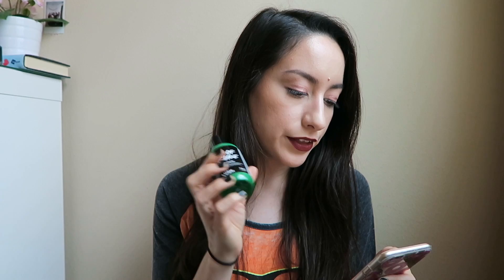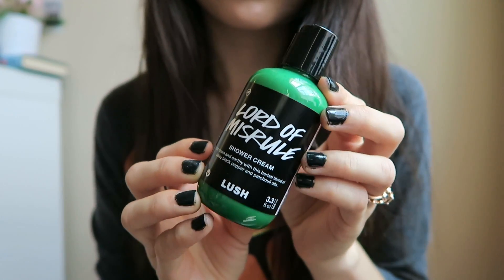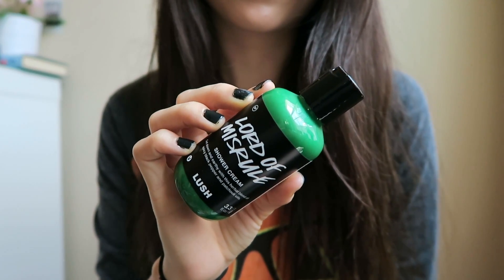The first thing I picked up was Lord of Misrule — it's a shower gel. It has patchouli and black pepper and other things. They also have the bath bomb version of this which is very nice, but I decided to pick this up instead because I shower more than I take baths. I'd get more use out of it. It has vitamin E and vanilla — I didn't know it had vanilla, but it makes sense because there's kind of a sweet scent. This is the smallest size, 3.3 fluid ounces.